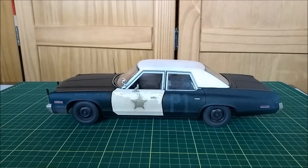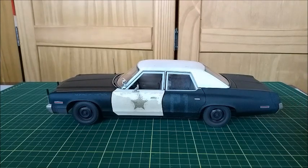Hi everyone, let's go to one more video on our Diecast channel. In this video I'm going to show you this 1974 Dodge Monaco sedan, which is the Bluesmobile from the movie Blues Brothers — the first movie from 1980. This car I got from the internet.